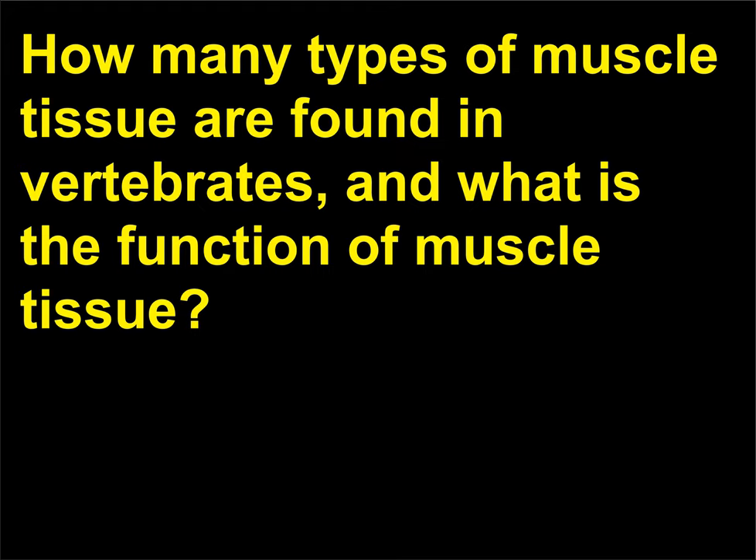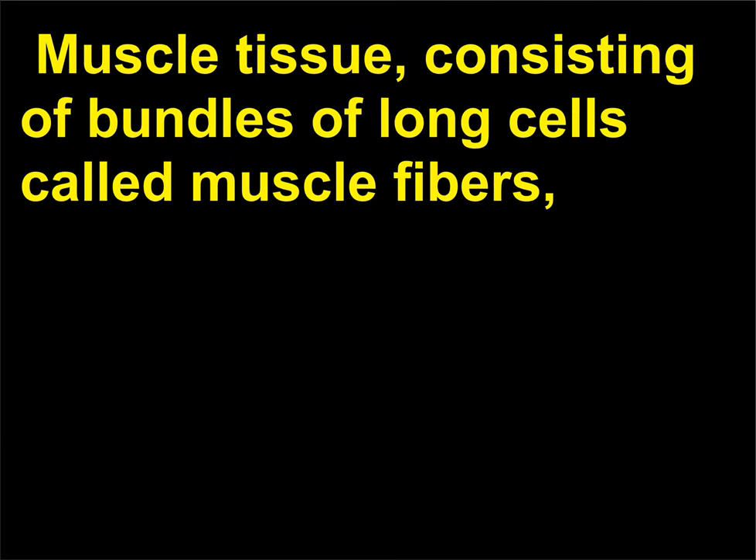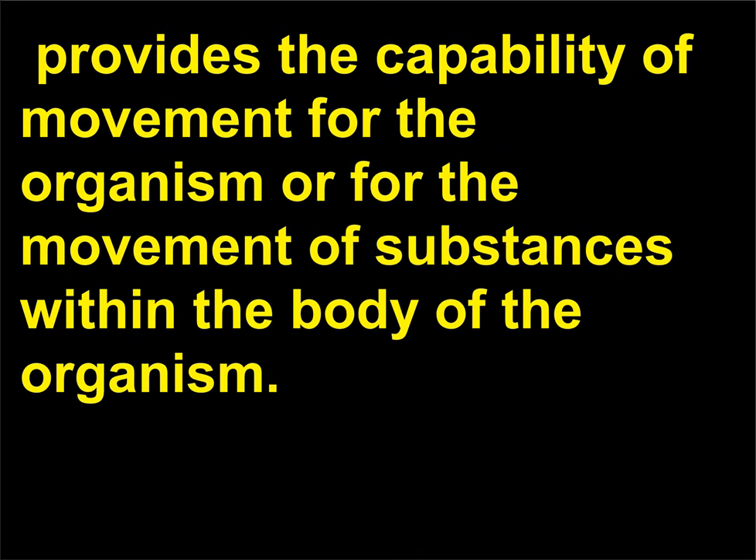How many types of muscle tissue are found in vertebrates and what is the function of muscle tissue? Vertebrates have three types of muscle tissue: (1) smooth, (2) skeletal, and (3) cardiac muscle. Muscle tissue, consisting of bundles of long cells called muscle fibers, provides the capability of movement for the organism or for the movement of substances within the body.